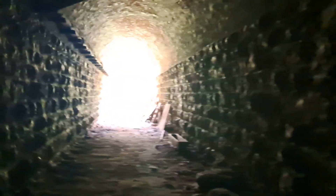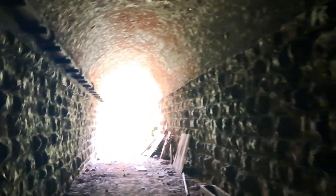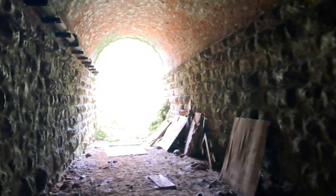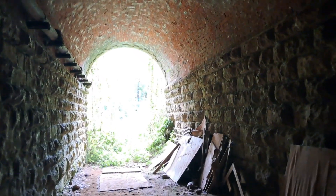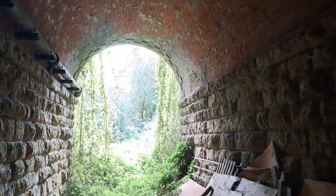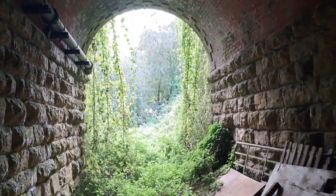It's a big old sized tunnel, tall and wide, so it's almost big enough to get a car up through it.